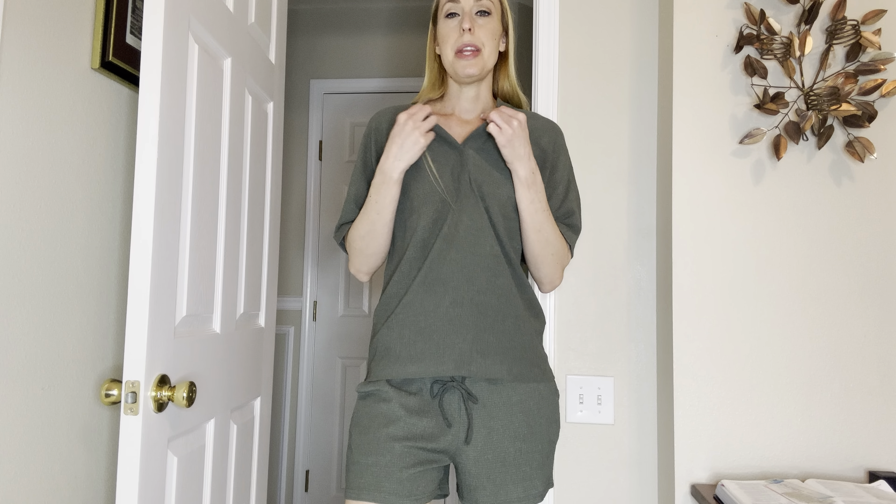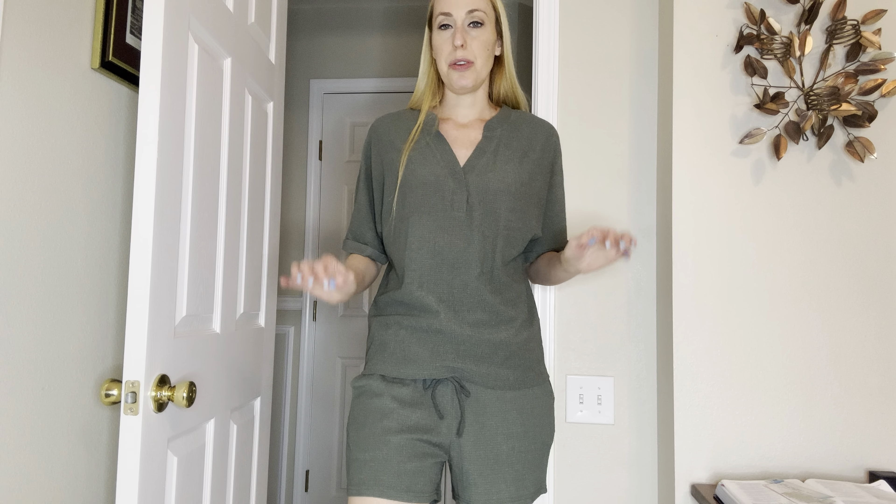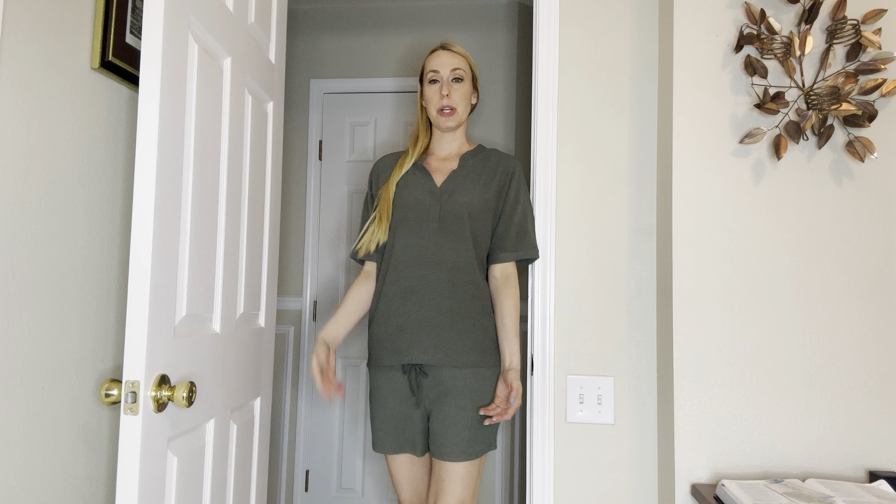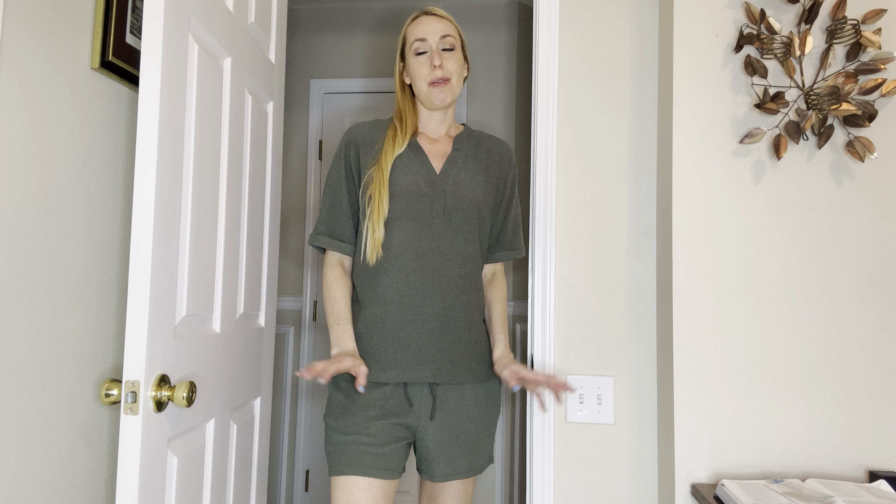I have on the size small which is my regular size. Everything fits great, fits true to size. Nothing is tight, nothing is uncomfortable. And I am 5'10", so it might come a little bit longer on you depending on how tall you are.